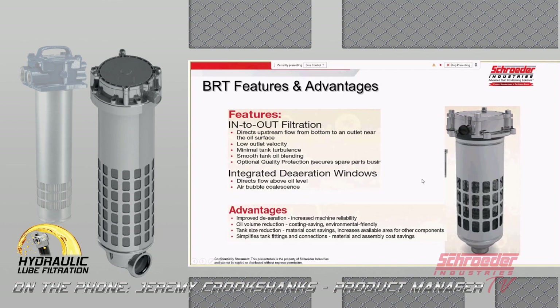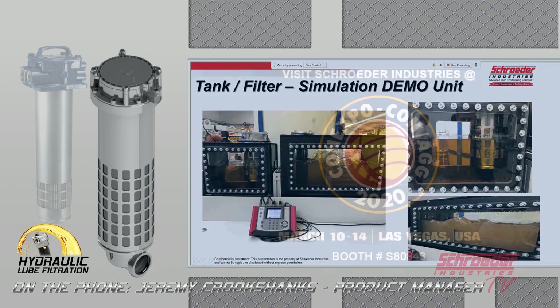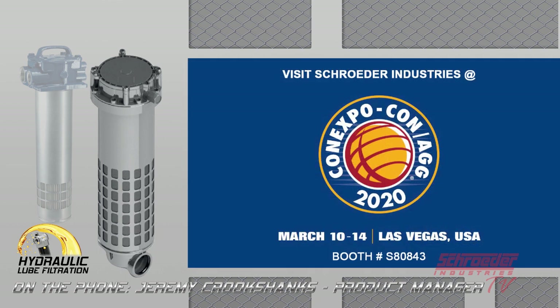This is a demo unit that we built. On the left-hand side you'll see an RFV unit where there's no turbulence inside the reservoir and a much smaller reservoir, versus the right-hand side where you can see a lot more turbulence coming through the overall reservoir using a standard in-to-out style filter. This demo unit is built and ready to go and we will have it on display at Con Expo in March 2020.